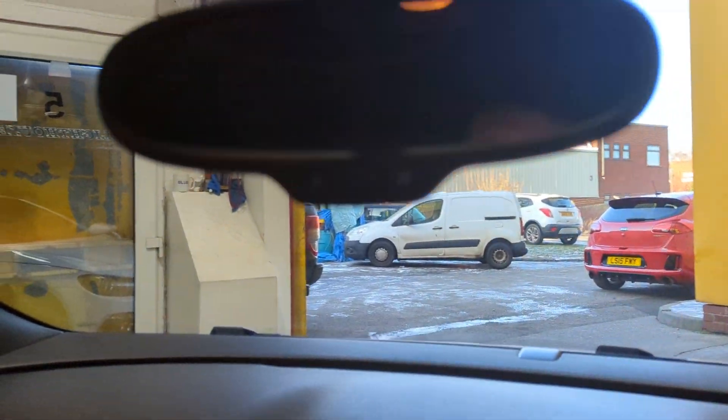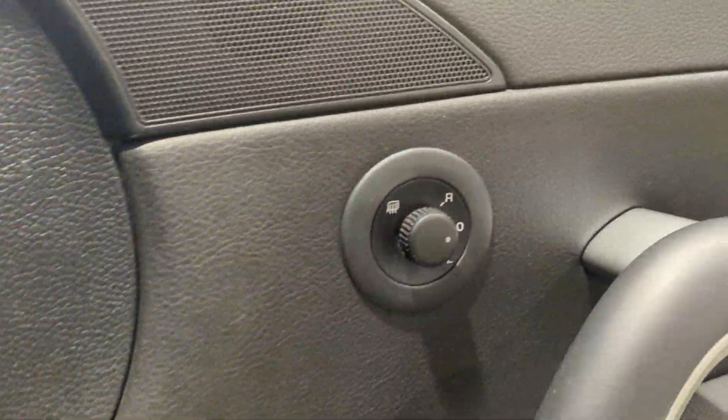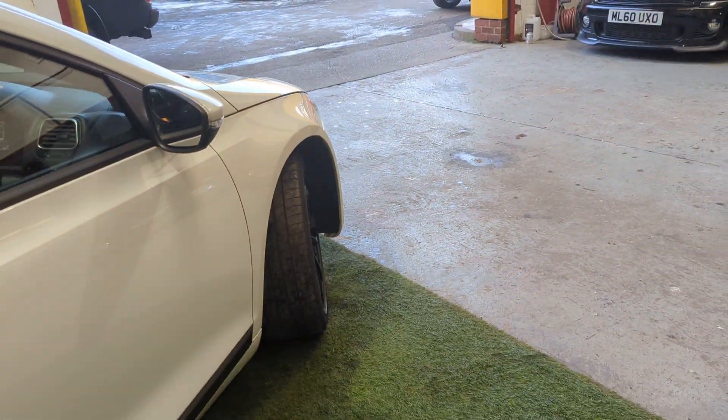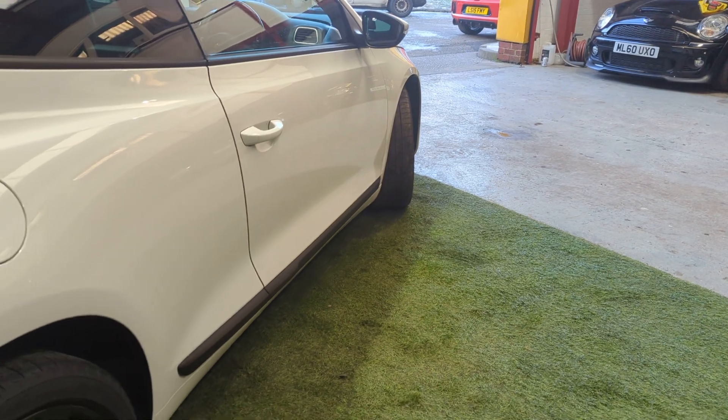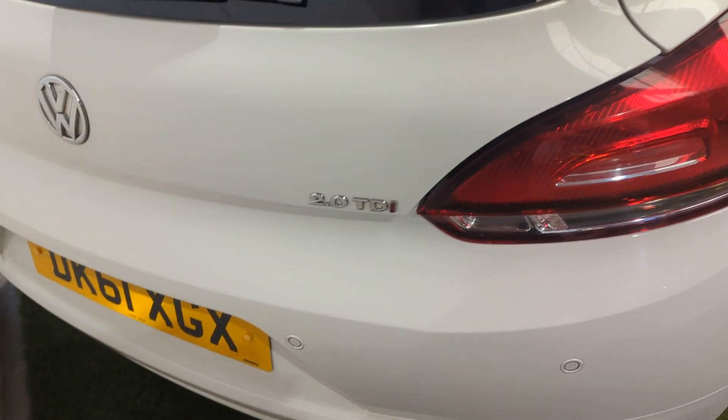It's got the rear mirror that you can turn on and off for rear brightness. Heating mirrors. Really nice, clean, straight car down the driver's side. Can't see anywhere it's had any poor paint or any previous paint at all, really. Obviously, there's the reversing sensors.